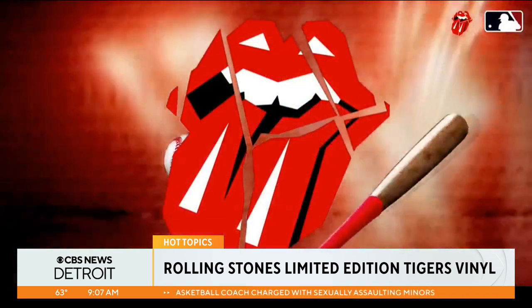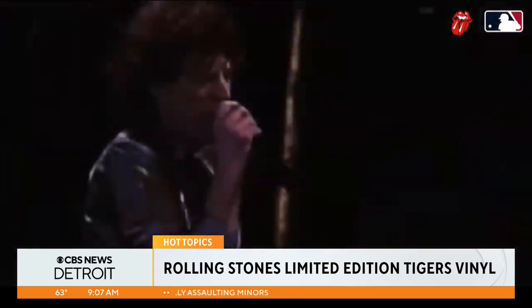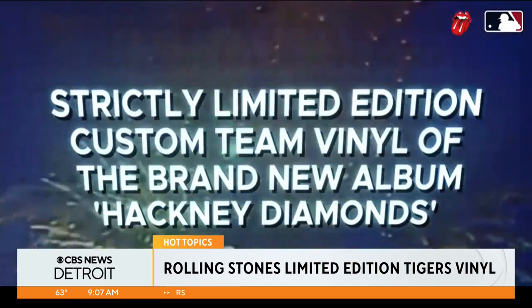Let's stay on music. We're talking about one of the most acclaimed rock bands of all time. The Rolling Stones has released their limited edition run of their new album. The Rolling Stones' brand new album and historical legacy with Major League Baseball comes together for a special limited edition baseball white vinyl.